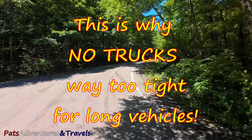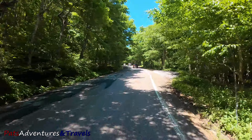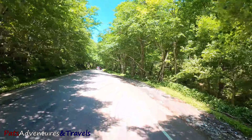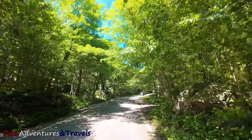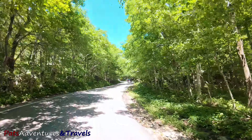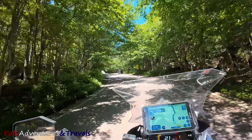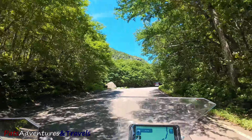I can see why they say no trucks — I wouldn't recommend an RV either. Just the low overhanging branches with your RV might screw stuff up on your roof. I still think this is Vermont 100 — yeah, that's what the GPS says, it's still Vermont Road 100.